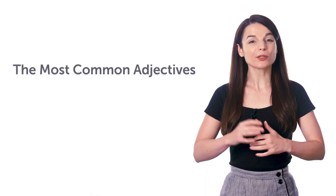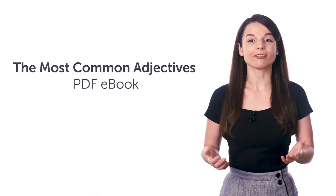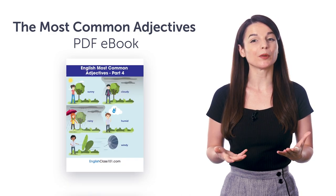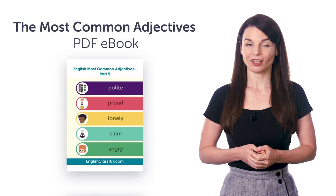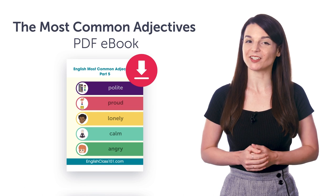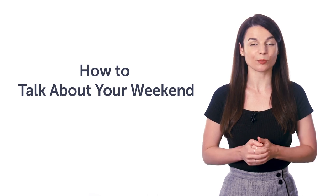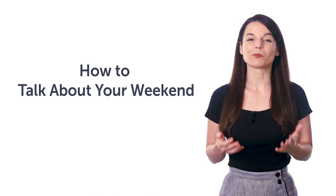Second, the Most Common Adjectives PDF e-book. You'll master over 90 common adjectives with this bonus PDF picture e-book. You can download and review it on any device. Third, how to talk about your weekend. If you can't talk about your weekend plans, then this one-minute lesson will get you speaking.